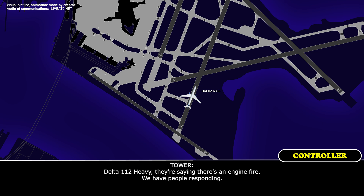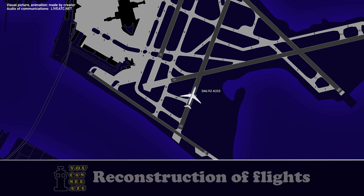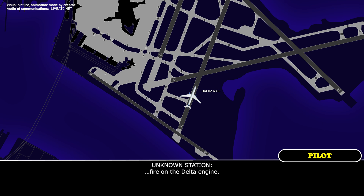1-12 heavy, they're saying there's an engine fire, we have people responding. Copy, 1-12 set the truck. There's a fire on that Delta engine. Yeah, we got it, thank you.